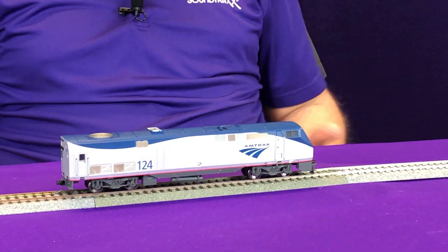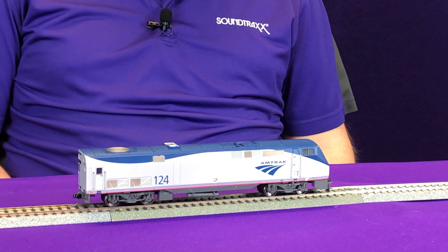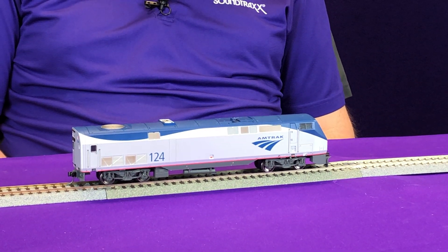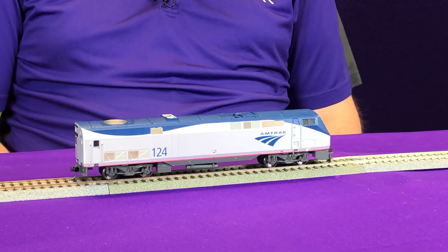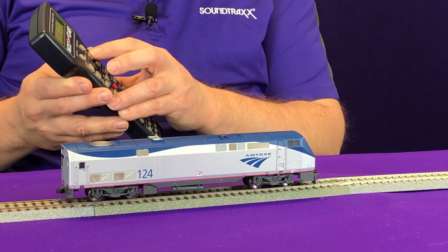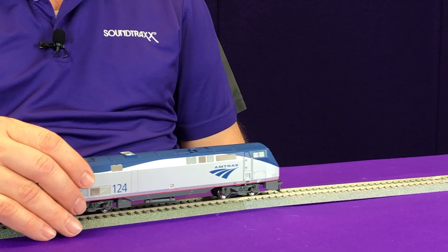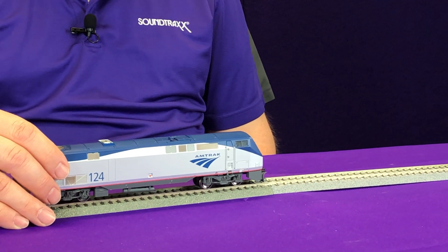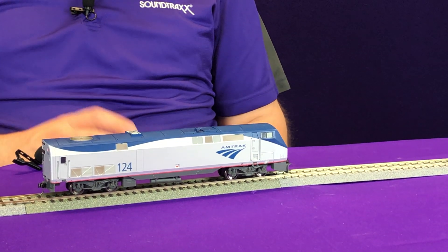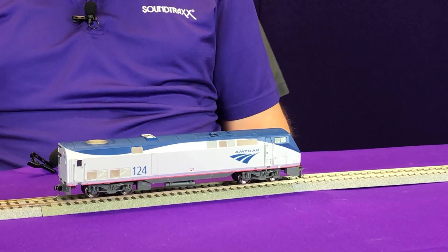Now let's test it out with this GE P42. You can hear it sitting at idle. I'm going to activate function 16 on my throttle. You can hear the alarm bell kick on as it alerts everyone it's going into head end power mode. Now you're going to hear it notch up to notch 6. Once it gets there, we'll use the throttle — going forward at speed step 1 or 2, you can hear that diesel engine intensify. Now we grab it and put a little resistance, and you can hear it notching up as it works harder against my hand. You'll hear it drop back down to 6, then we'll bring it to a stop — and it stays at notch 6 because head end power is enabled. Now we turn off function 16 and you'll hear it drop back down to idle.